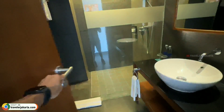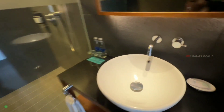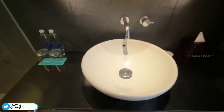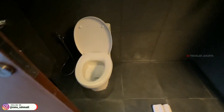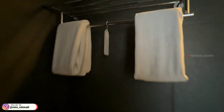Di depan pintu masuk kamar mandi untuk wastafelnya. Disediakan sabun cuci tangan, 2 air mineral, dan 2 gelas kumur. Di atasnya untuk cermin, dan di bagian bawahnya disediakan tisu, dental kit, hair cup, dan handuk wajah. Di sebelah sini untuk closet duduknya dengan jet shower. Dan disediakan juga 2 handuk badan.